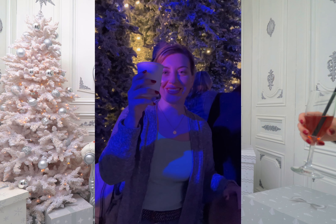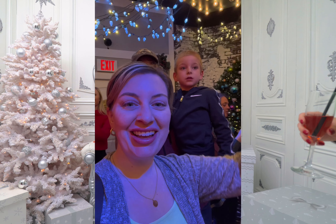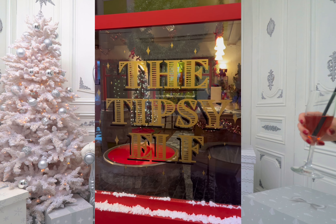You can get your photo taken with Santa. It's like a quaint little house inside. And then once you exit your photo with Santa, you're in Snow Day.